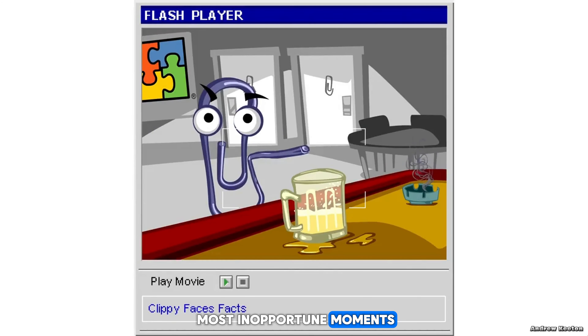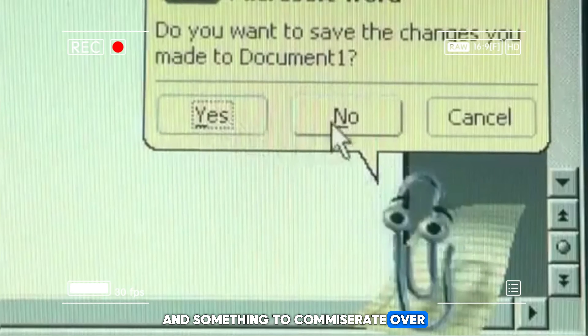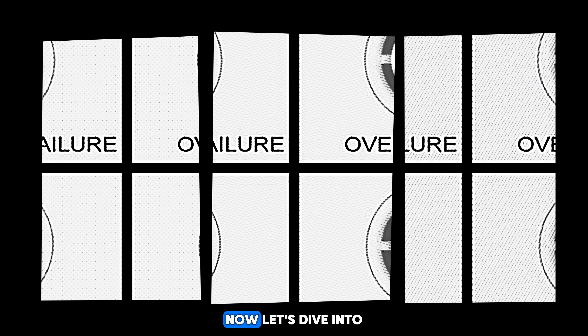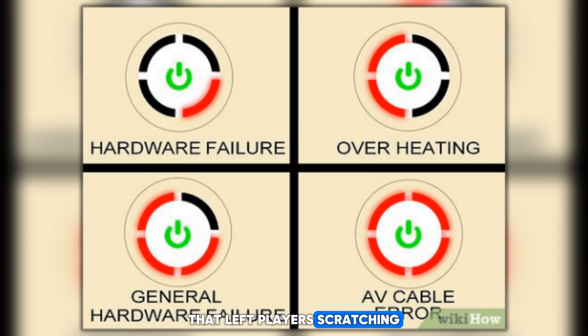Whether you were writing a letter, crunching numbers, or composing a resume, there was Clippy, popping up at the most inopportune moments with his unsolicited advice and condescending tone. 'It looks like you're writing a breakup letter. Would you like help with that?' No, Clippy, I would not. But hey, at least he gave us something to laugh about, and something to commiserate over with our fellow office warriors.